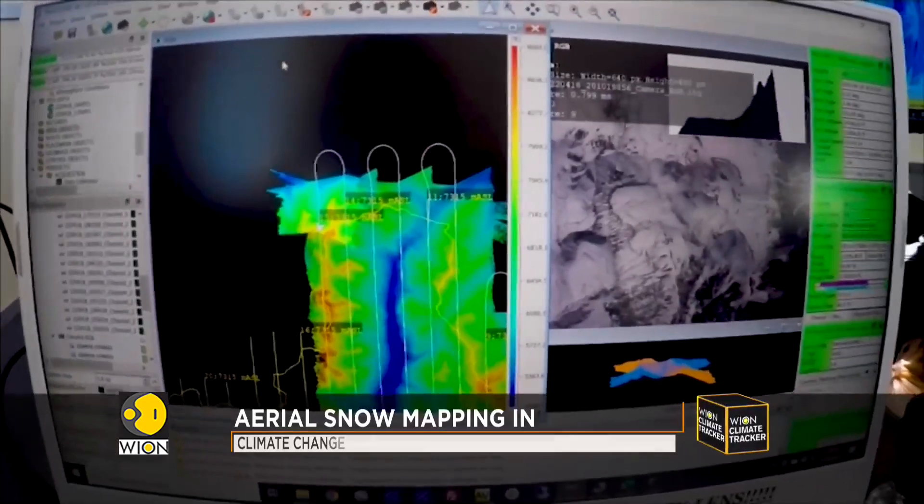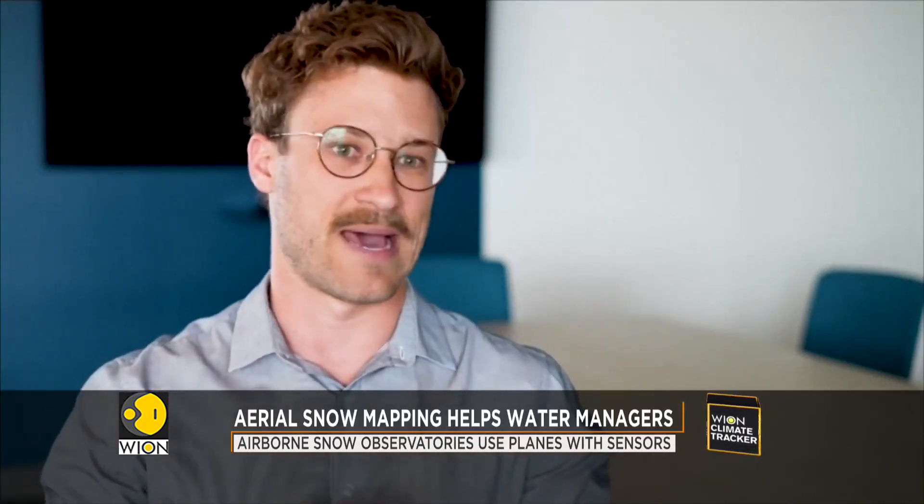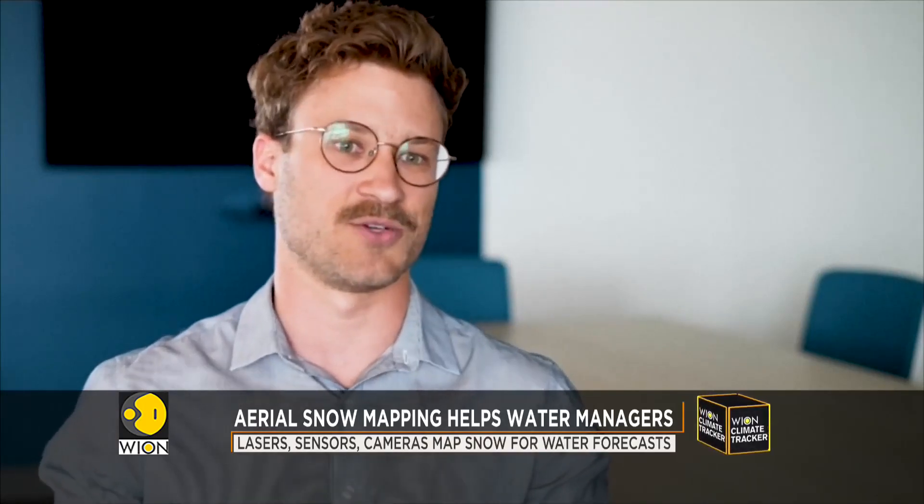ASO provides the most accurate measurement of the snowpack across an entire watershed of any existing technologies in the world. When we flew ASO in 2019, we were able to get information about the snowpack that we weren't otherwise able to measure because the snowpack was above our traditional measurement stations. That information allowed us to prepare for a second peak of runoff and accurately lower our reservoirs to capture that water and avoid any flooding impacts downstream.